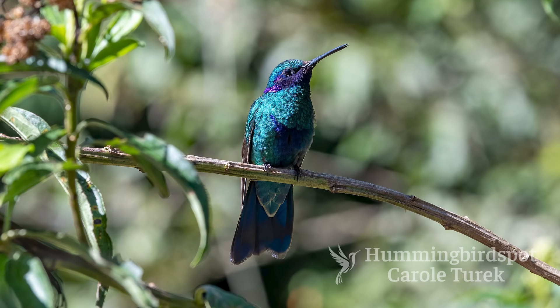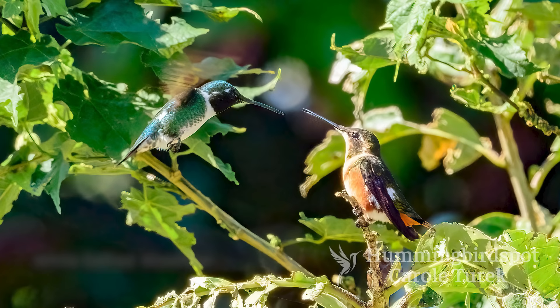There were lots of old friend hummingbirds here like the lesser violet ear — he's everywhere. We see him in a lot of countries but I can't not photograph this bird, he's just so beautiful. There was also a male white-bellied wood star that was displaying to a female. I wish we had gotten this on video but I'm glad I at least got a photograph.